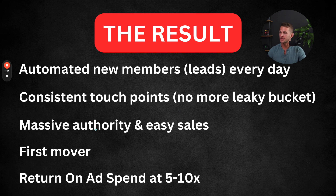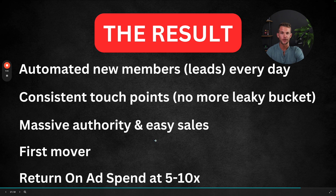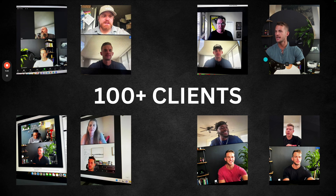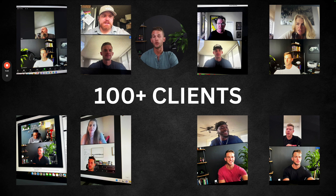With consistent touch points you stay top of mind. You'll build massive authority, leading to easier sales — and you're also a first mover. School is a newer platform and there's not that many people in your niche right now taking advantage of it, so you could become the go-to person on the platform for people to learn from. At the end of the day, we're going to make massive profit from the ad spend you put into your business. We can go all the way up to a 10X return on every single dollar spent. I've done this with a lot of different clients across many niches — dating coaches, fitness coaches, public speaking coaches, therapy coaches — and this system works really, really well.